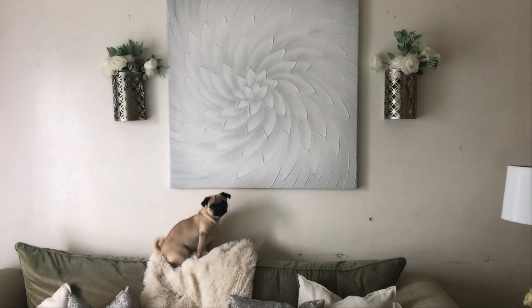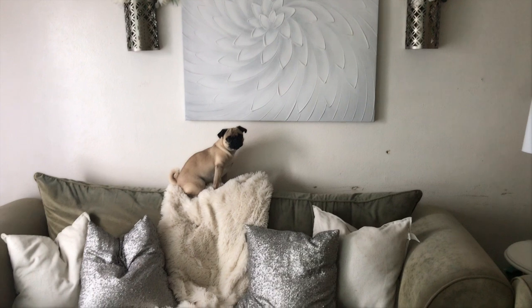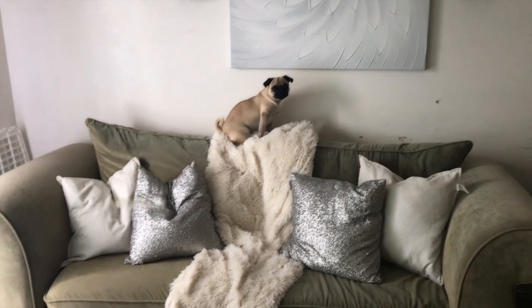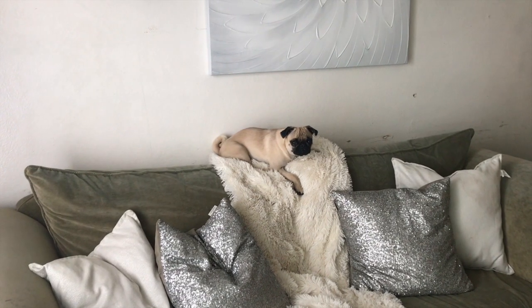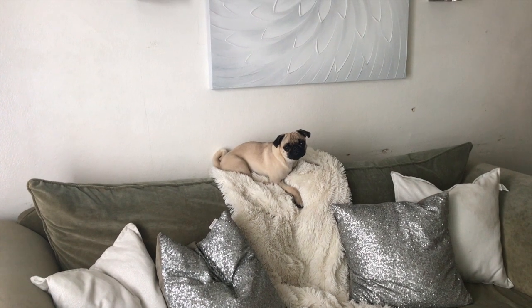This apartment tour is pretty short — I don't want to show you guys the rooms because since we've been here I've never decorated them. The only thing that's actually decorated is my little vanity station area, which I will give a quick tour on as well. Don't forget to like and subscribe — it really does help my channel out a lot.